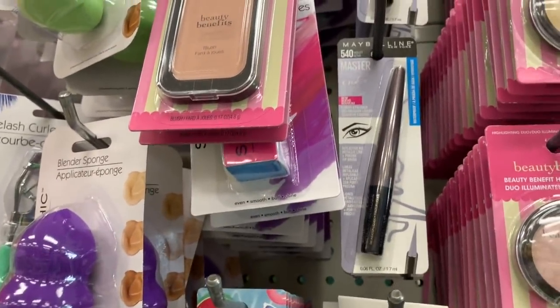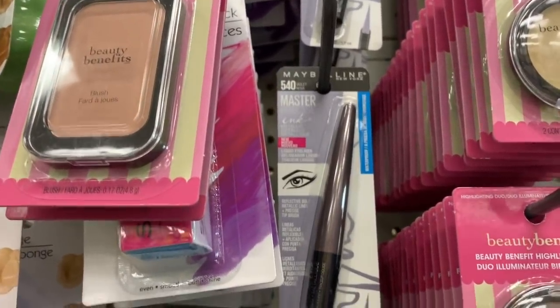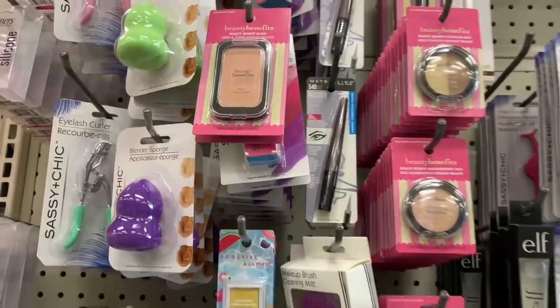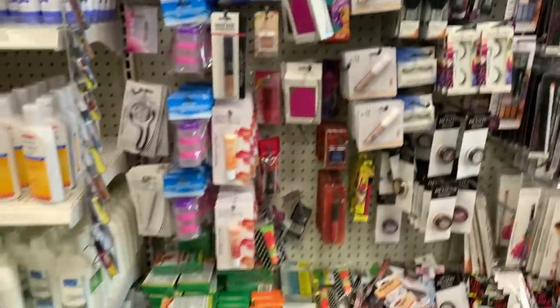Maybelline! In violet — Maybelline for a dollar. That's not bad at all.